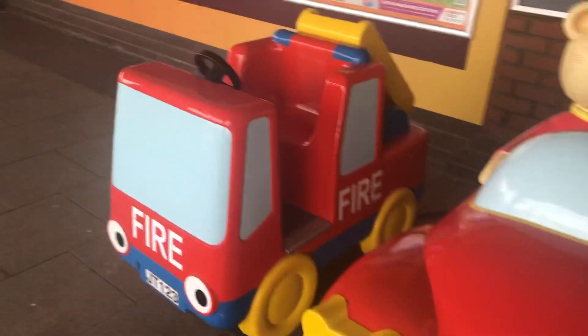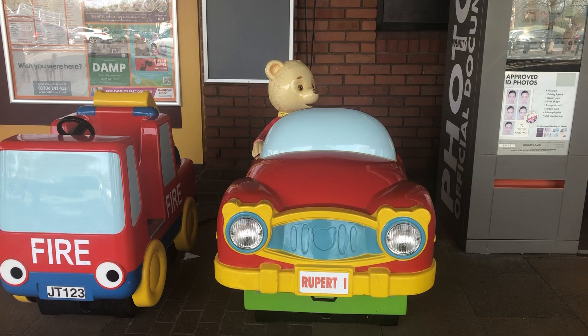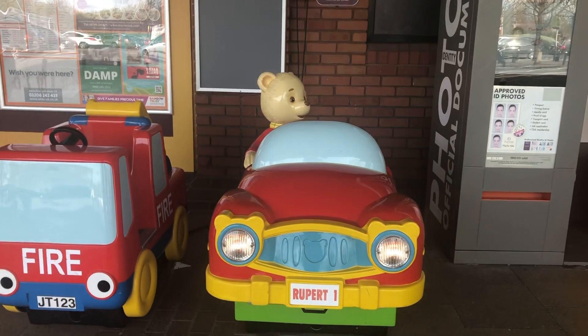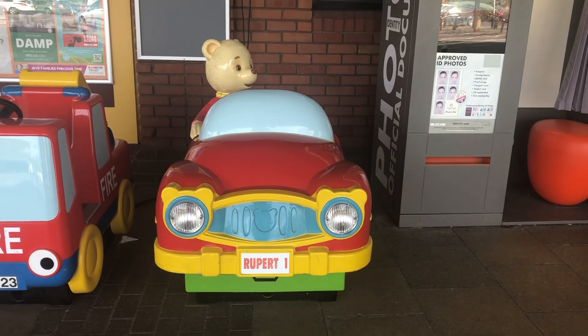Scoopy's no longer there sadly. And that was the standard Rupert Bear kiddie ride by Jolly Roger, started at Sainsbury's World by Sweet Top Park in Shoesbury.